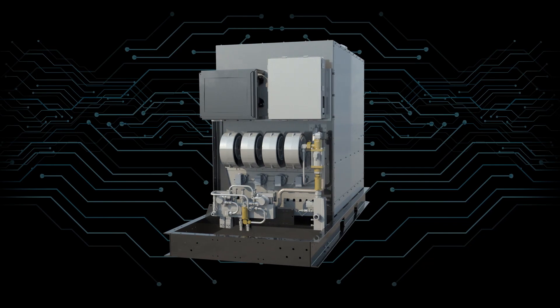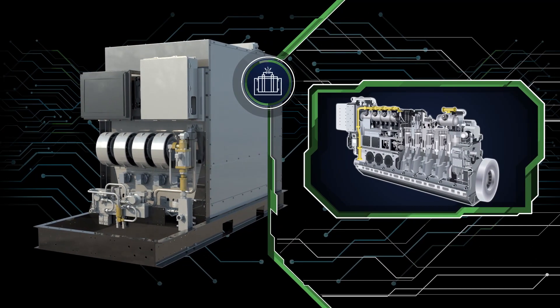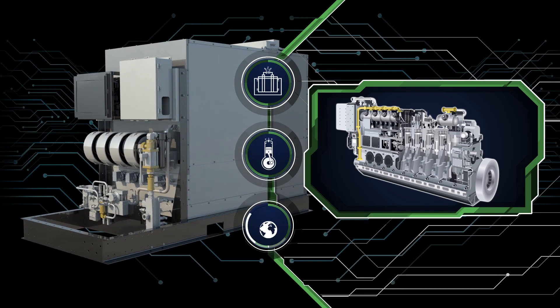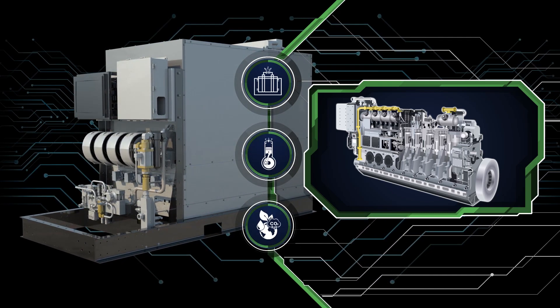The high purity fuel cell grade hydrogen can now be consumed by a fuel cell directly at low pressure, or can be injected into an internal combustion engine to supplement liquid fuel for lower emissions.